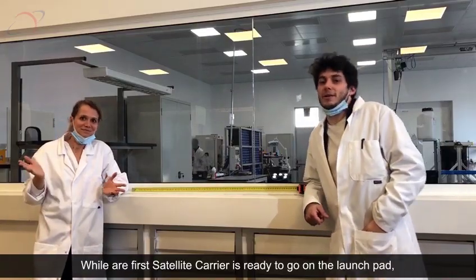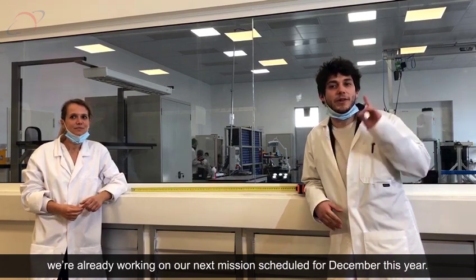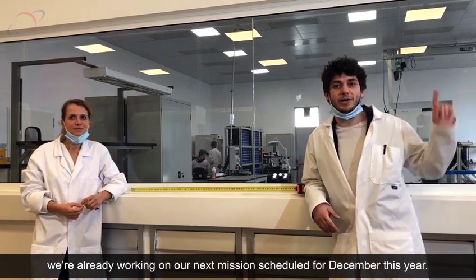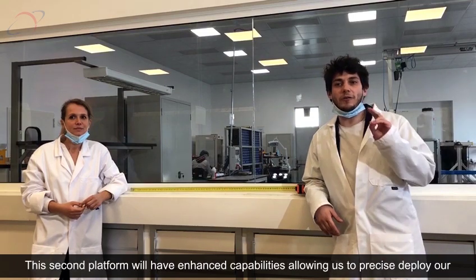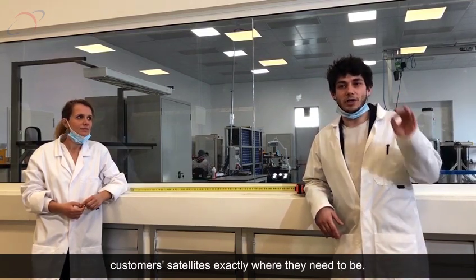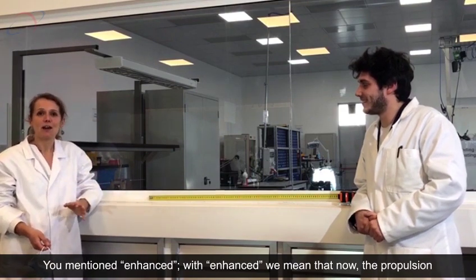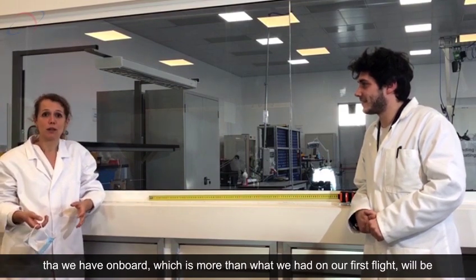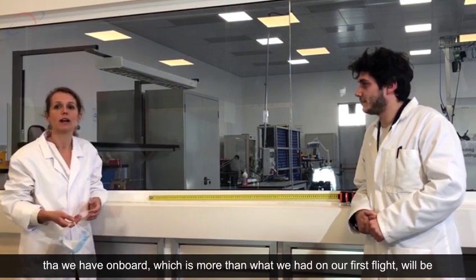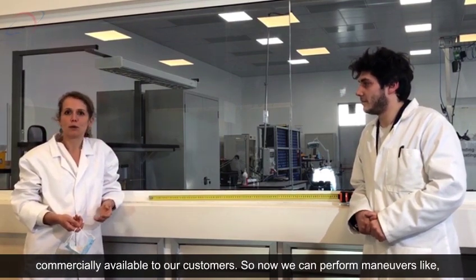Here we are again! While our first ION satellite carrier is ready to go off the launch pad, we are already working on our next mission scheduled for this December. This second platform will have enhanced capabilities, allowing us to precisely deploy our customers' satellites exactly where they need to be. By enhanced, we mean that the propulsion we have onboard — much more than on our first flight — will be commercially available to our customers.